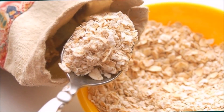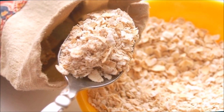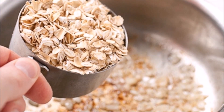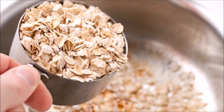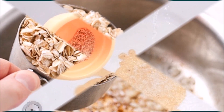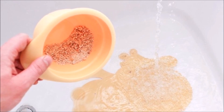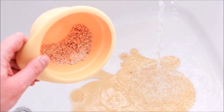Oatmeal. Grind 1-2 cups of oatmeal in a grinder. Add this ground oatmeal to warm bath water and immerse your body in it. After 20-30 minutes, use a soft towel to dry up your skin. Repeat the same procedure three times a day.